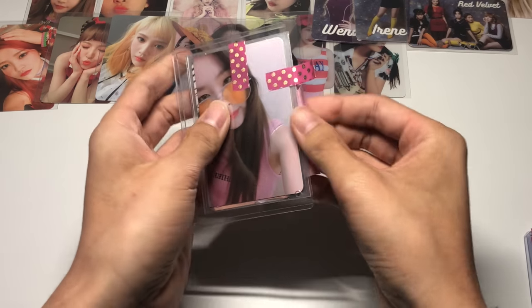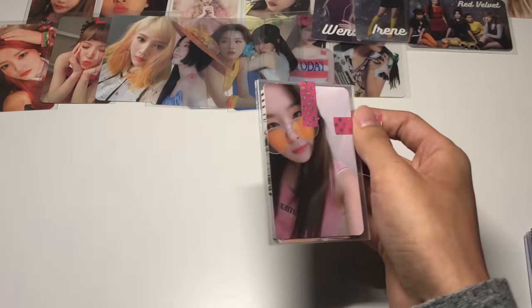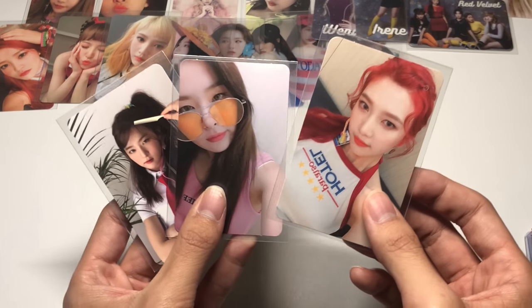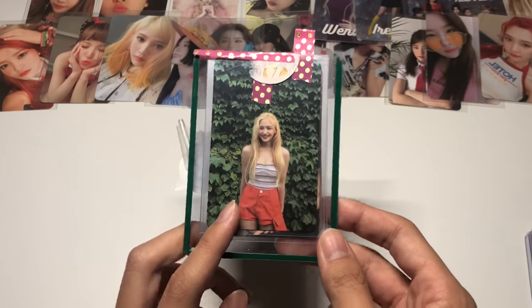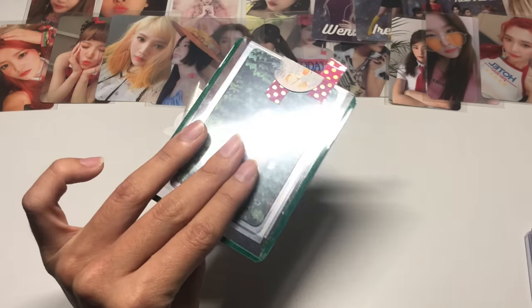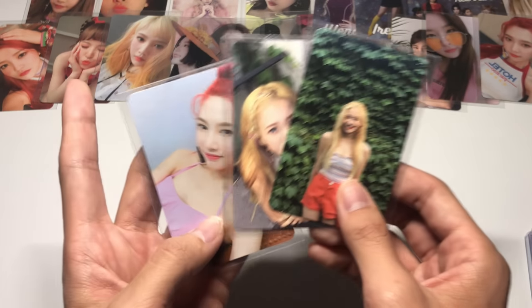Next we have Day Two and some more Red Summer cards. I bought several sets of Red Summer cards as well as an extra Sulgi set to trade — I think I'm missing a Wendy card. Here we have Sulgi's Red Summer set and one of Joy's. The rest of the Red Summer cards were in a top loader I set aside earlier — the remaining Joy card and Yeri's Red Summer set. Wendy, Yeri, and Joy really owned Red Summer — their hair was so freaking pretty.